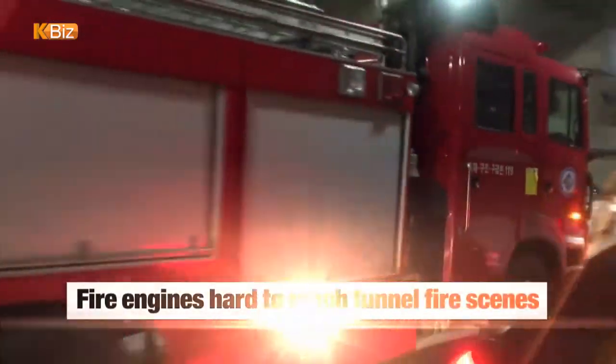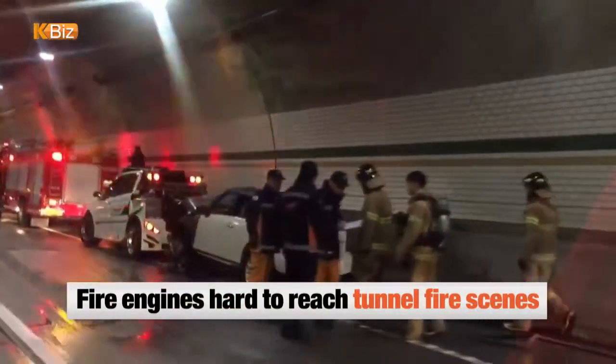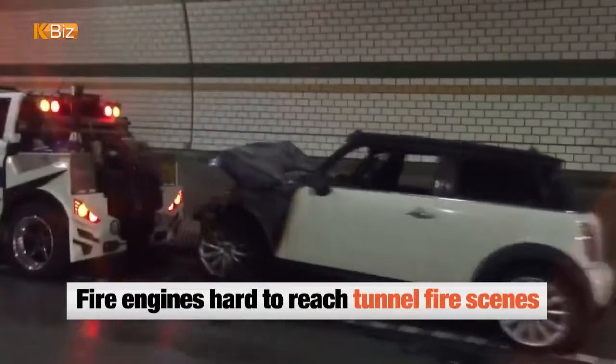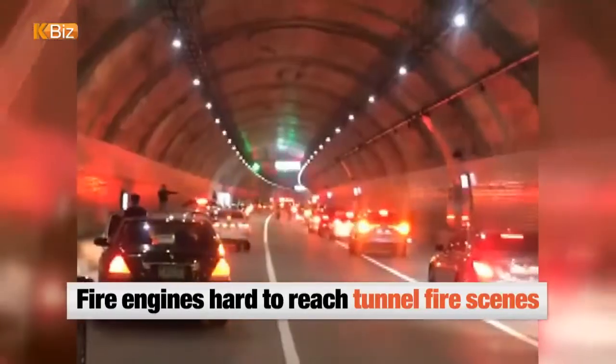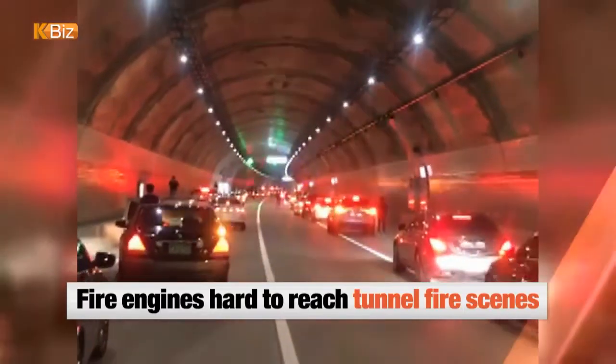In many occasions, it's not easy for fire engines to reach the fire scene at the initial stage when a fire breaks out in the tunnel. It becomes much worse if the fire truck encounters a traffic jam inside the semi-sealed underground passageway.